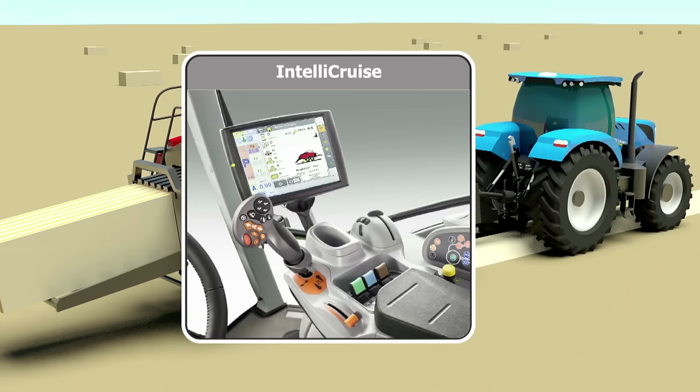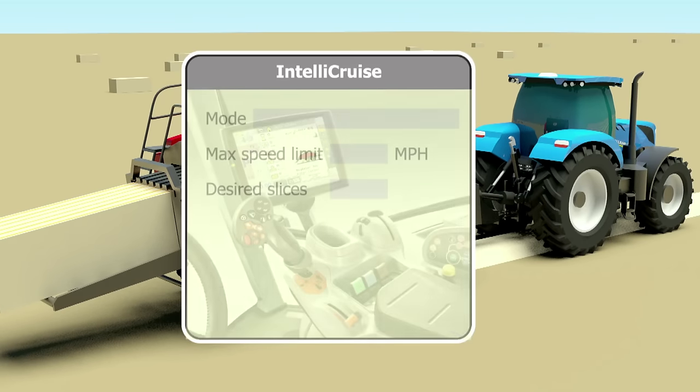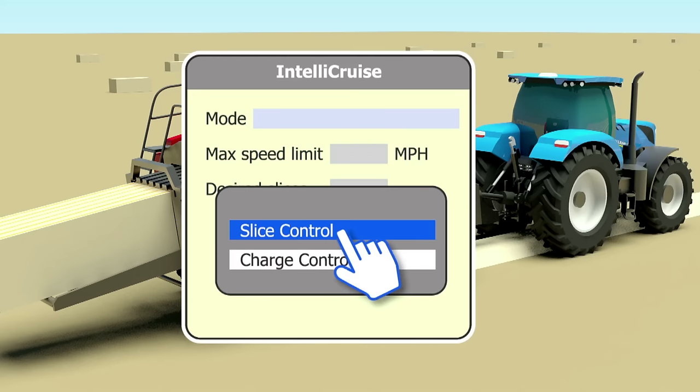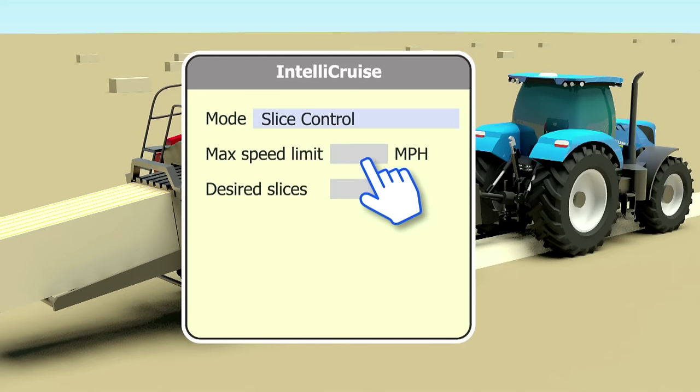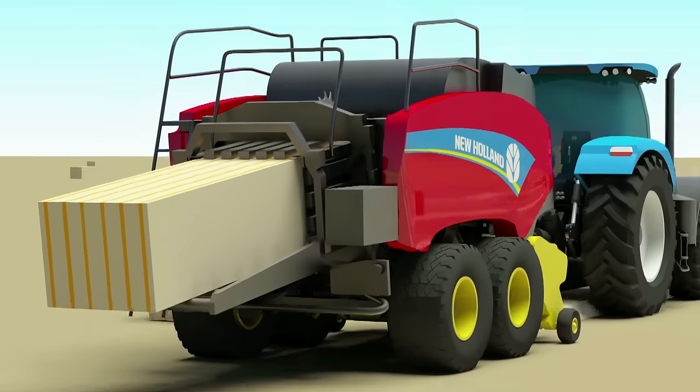The second mode of IntelliCruz field operation is slice control. This feature is available on all Big Baler models. The operator will choose slice control from the menu and then set the maximum safe field speed. Next, the required number of slices or flakes in the bale must be defined. After slice control is programmed, it is ready to engage by pressing the button shown on the rear of the command grip multi-function handle.